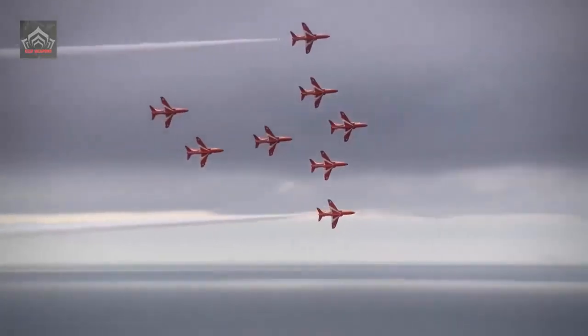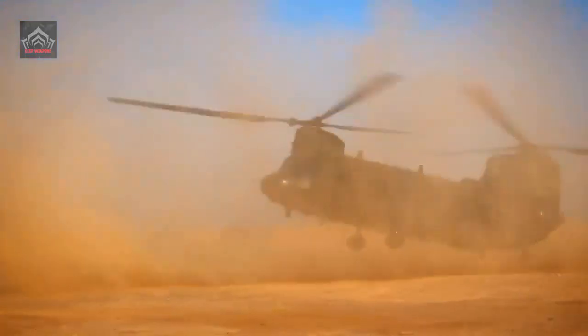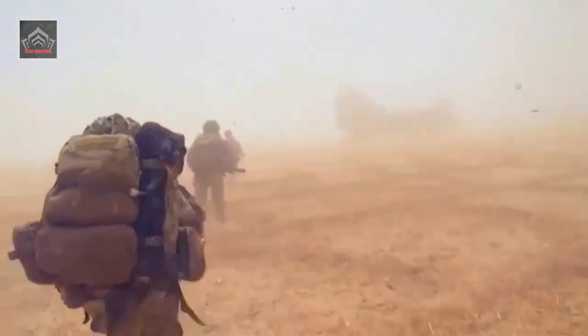The Red Arrows will continue to fly the aircraft, which they have operated since 1979, indefinitely, the retirement of squadron aircraft swelling the stocks of aircraft that can help keep the team flying.